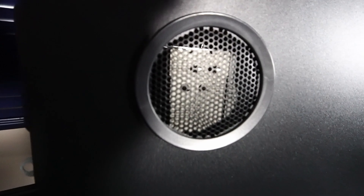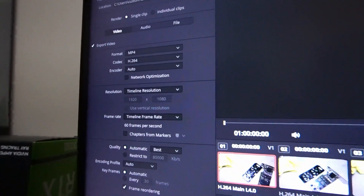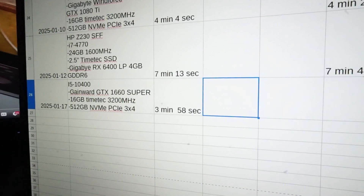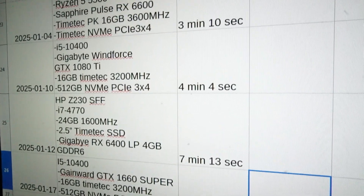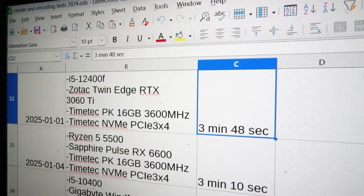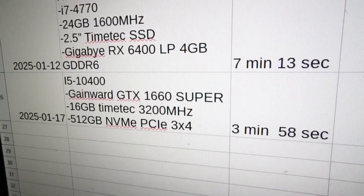Let's take a look at some video encoding and render tests. Here we have DaVinci Resolve 19 loaded up with the usual 11 minutes of raw 1080p testing footage. It came in at three minutes and 58 seconds. The GTX 1660 Super is really surprising with its good performance and thermals — it actually beat the i5-10400 combined with the GTX 1080 Ti by six seconds, and it's only 10 seconds longer than the i5-12400F with the RTX 3060 Ti. Definitely a win for an older GPU.